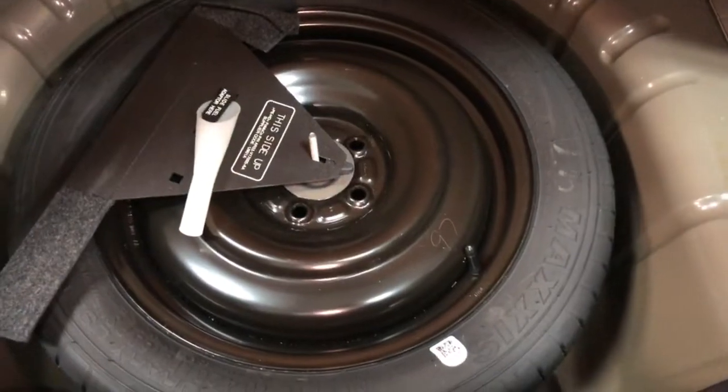The trunk is full and nice and clean, ready to go. Underneath here, you have a full-size spare tire ready to put on in case you should have a flat one day. Hopefully, you don't.